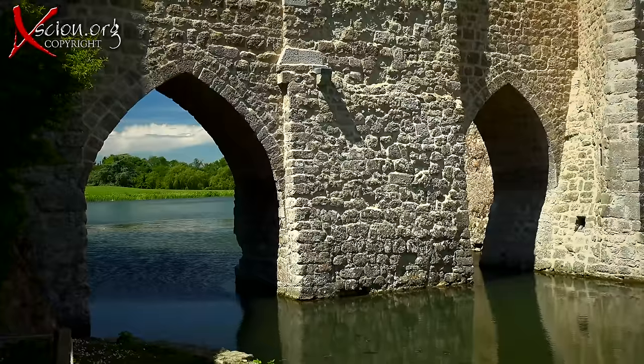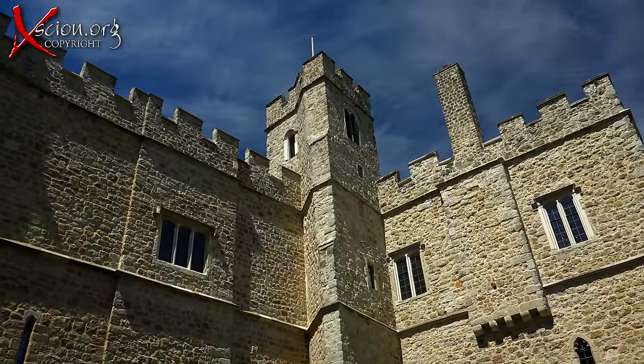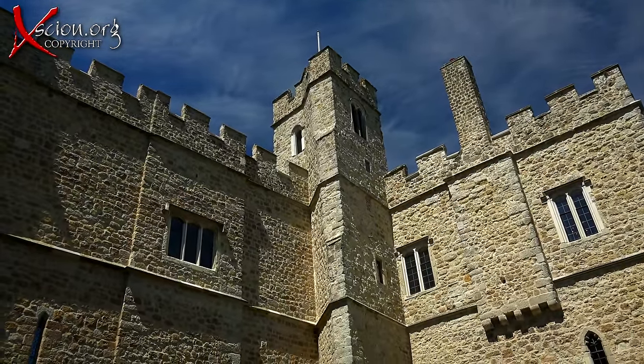The new castle was completed in 1823 in the Tudor style, and that's the way it remains today.